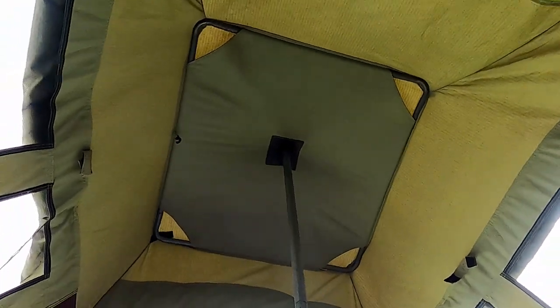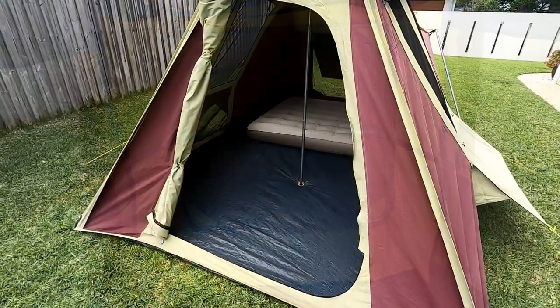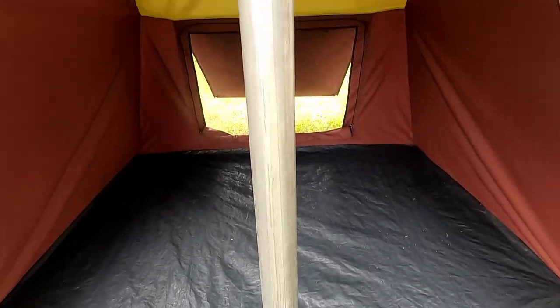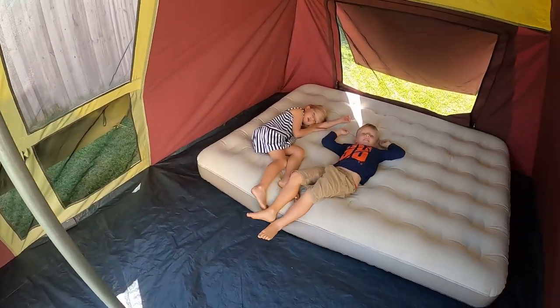If the center pole is still a hindrance, an optional kit is available that replaces the center pole with two side poles. Inside, the tent is over two meters or seven feet of standing room, which is far greater than most other tents. This headroom is really helpful when getting changed, putting the kids to sleep, or if the weather turns bad and you're forced inside.